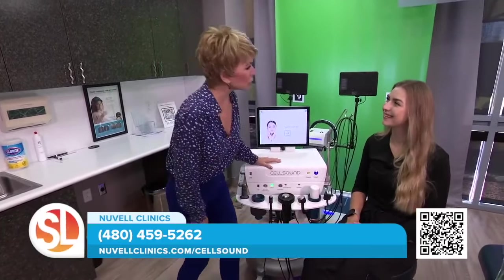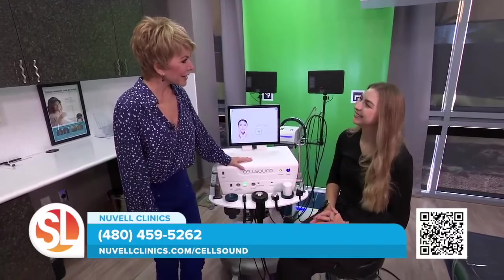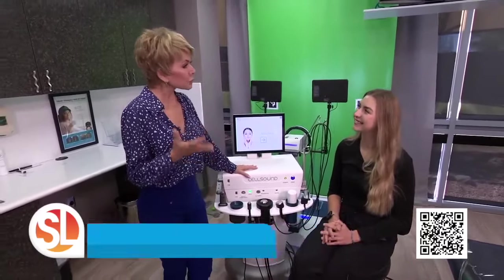This is Kayla McQueen. She is the laser technician here at Newville Clinics for a treatment called CellSound. It sounds too good to be true, right? When we talk about instant results, no downtime, top-notch technology right here. Walk us through what the treatment is like, Kayla.